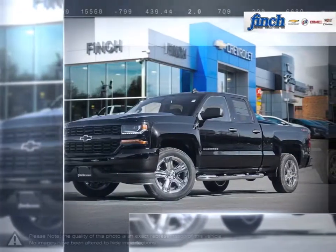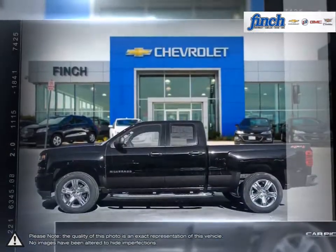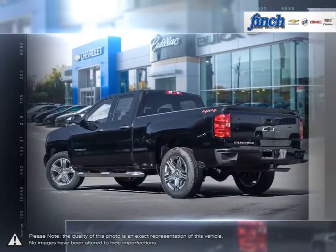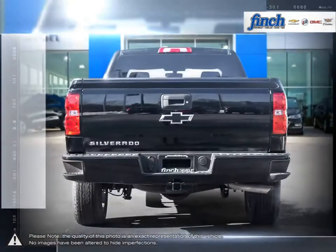The Chevy Silverado 1500 has remained a popular full-size pickup for many years thanks to its loaded package and multiple configurations. From the longest lasting, most dependable full-size pickups on the road, the 1500 offers considerable towing capacity while still maintaining a comfortable ride.